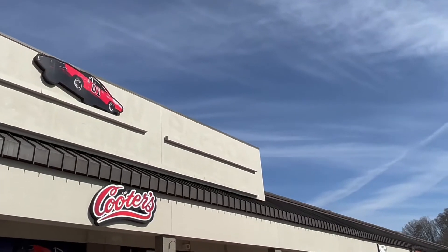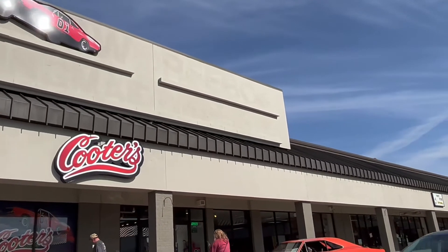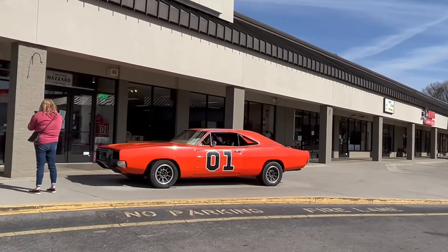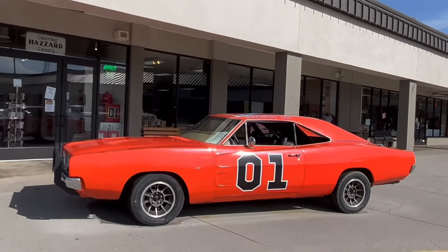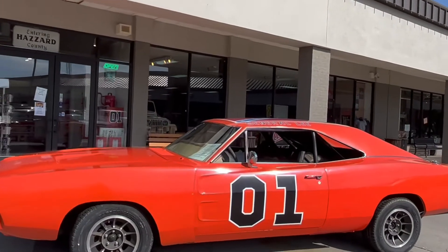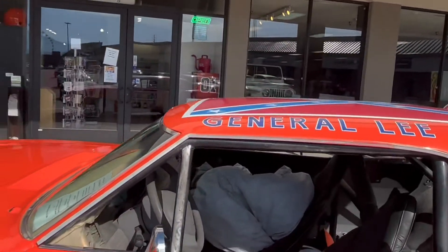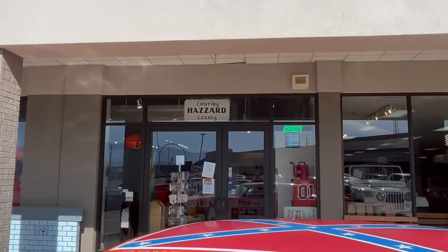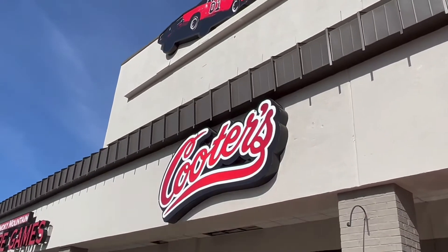The first thing you see sitting outside here is that 1969 Dodge Charger. This one right here is just the Charger body sitting on a Ford frame, as you can see. But yeah, we're going to go in here and check out the free museum here at Cooter's. Follow me in.